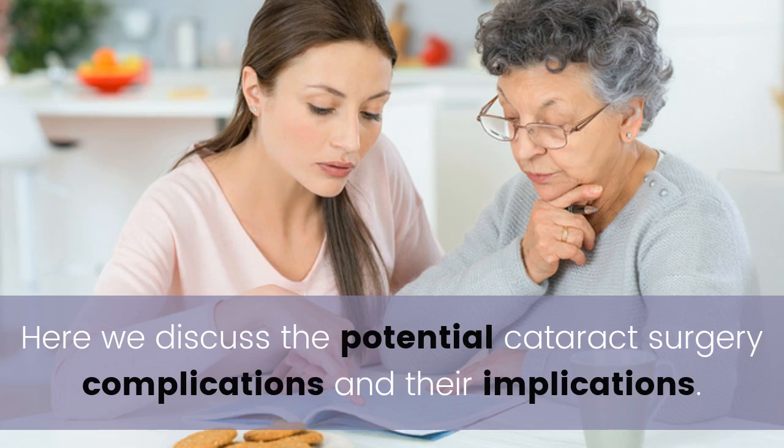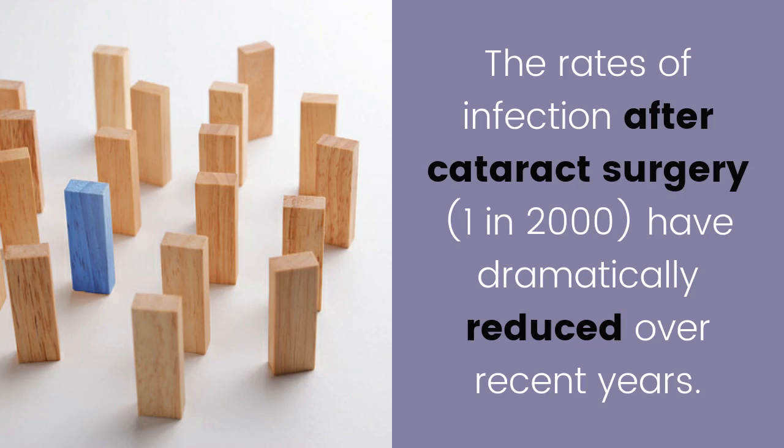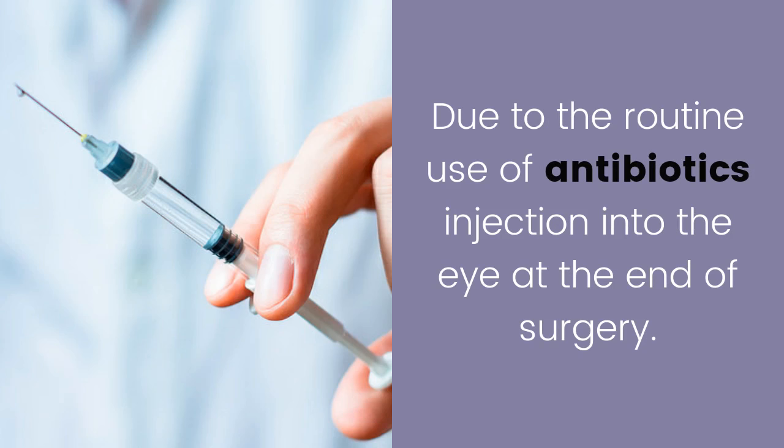Here we discuss the potential cataract surgery complications and their implications. Infection inside your eye: the rates of infection after cataract surgery are 1 in 2000, and have dramatically reduced over recent years due to the routine use of antibiotics injected into the eye at the end of surgery.